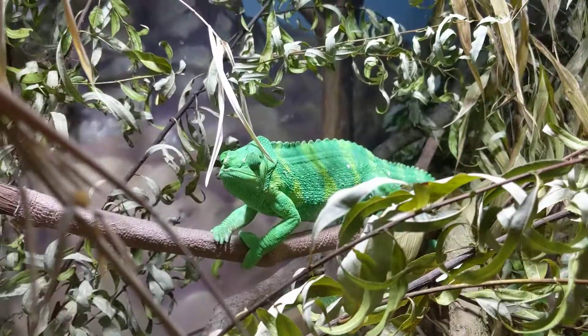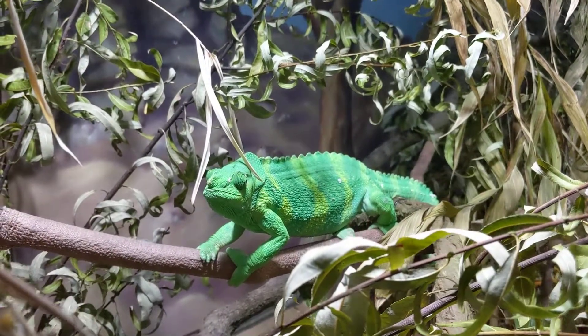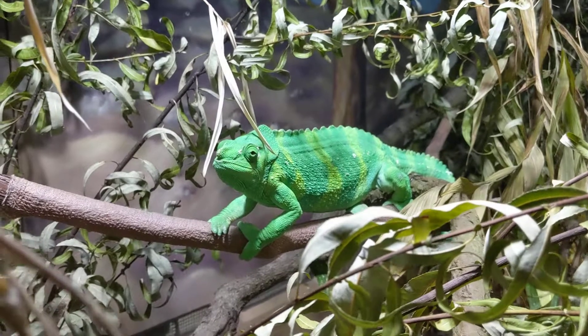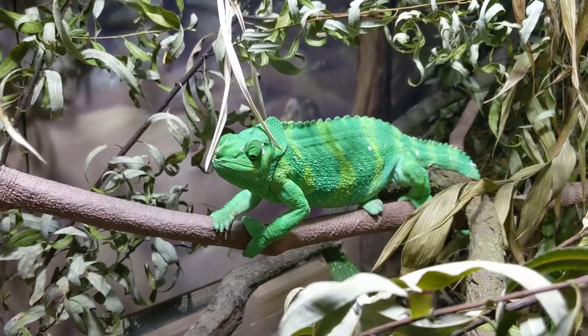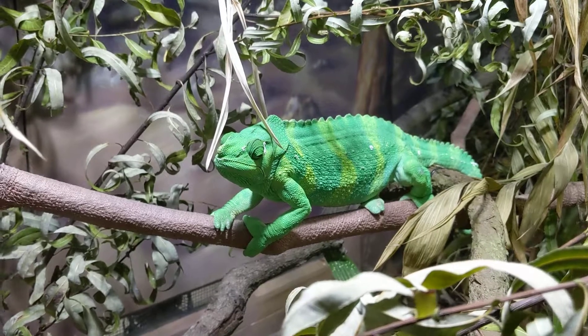Good afternoon, everybody. This is Karen Martz. All right, guys, this is a Miller's Chameleon. I feel like I'm looking at a plastic animal. His colors are so amazing.